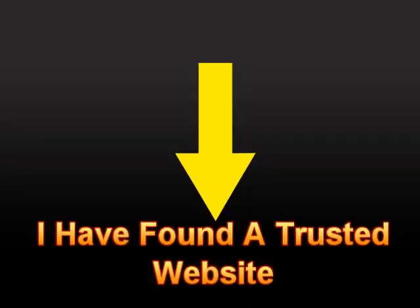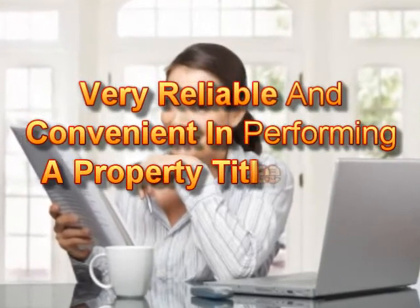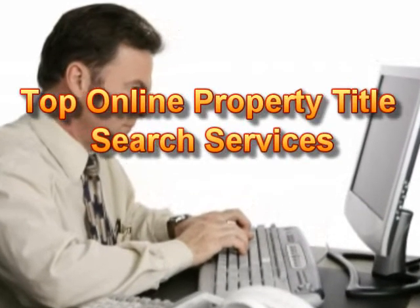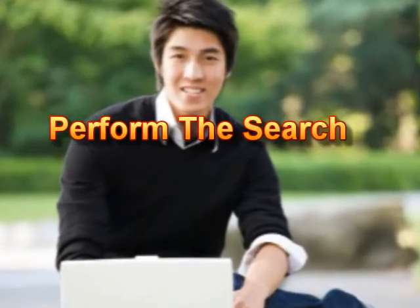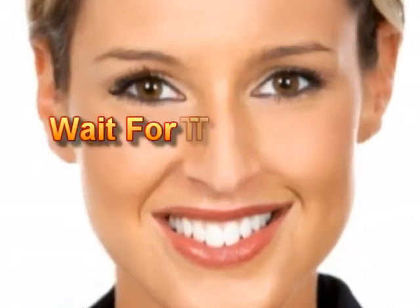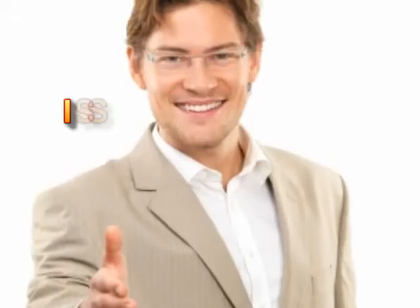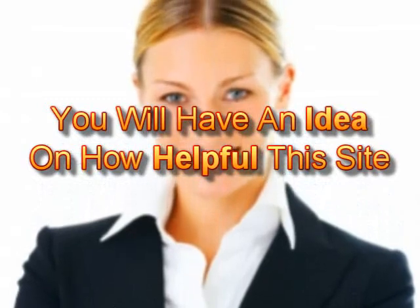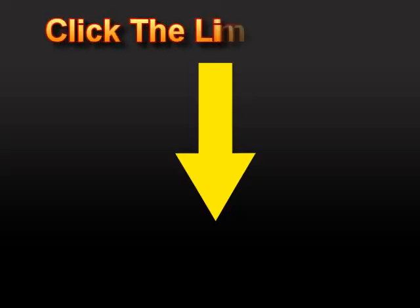I have found a trusted website that I want to share with you. I found this site to be very reliable and convenient in performing a property title search. The top online property title search services can readily be used here, and all you have to do is wait for the results quickly. I suggest you visit it right now so you will have an idea of how helpful this site is. Please click the link below.